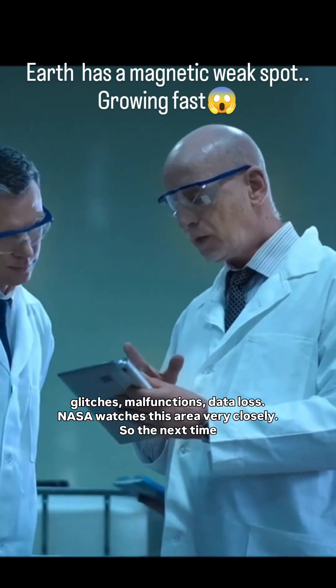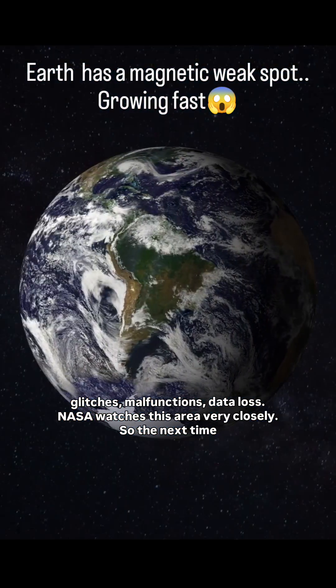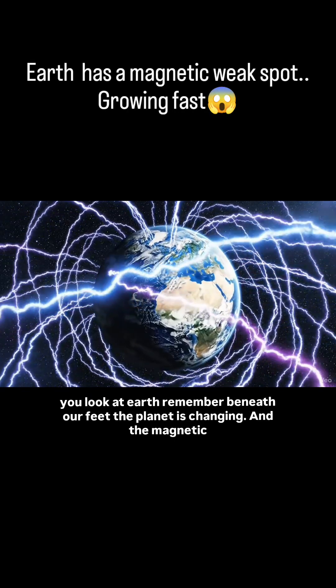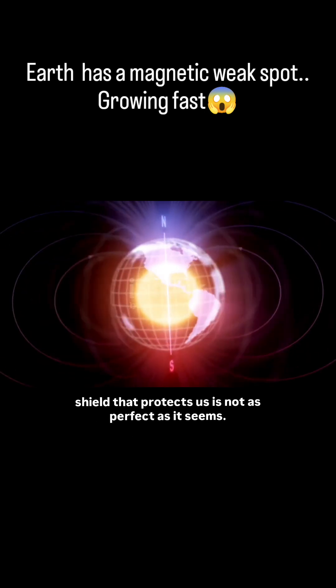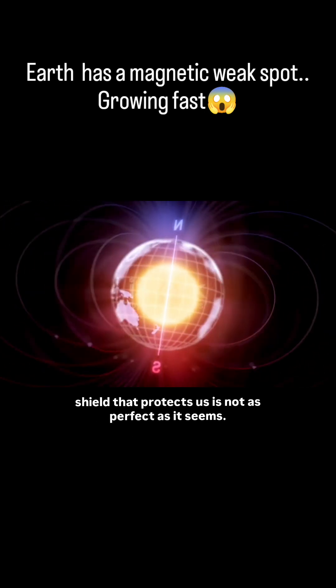NASA watches this area very closely. So the next time you look at Earth, remember: beneath our feet, the planet is changing, and the magnetic shield that protects us is not as perfect as it seems.